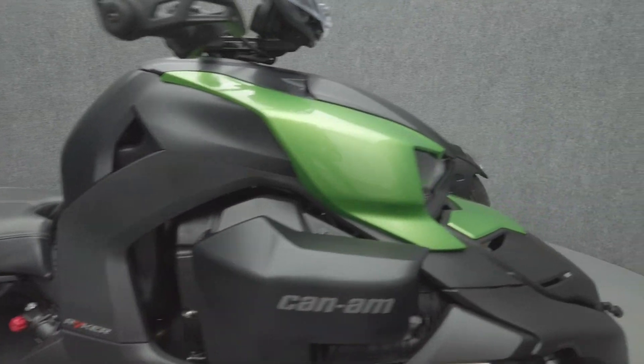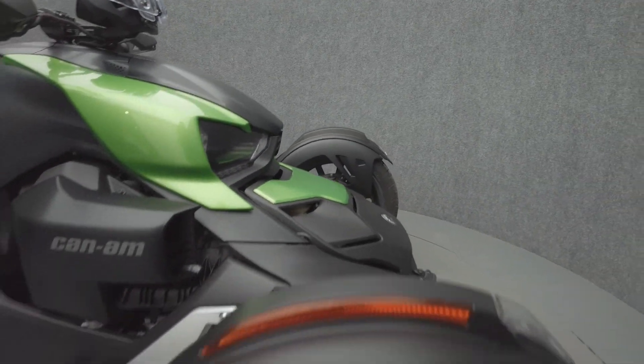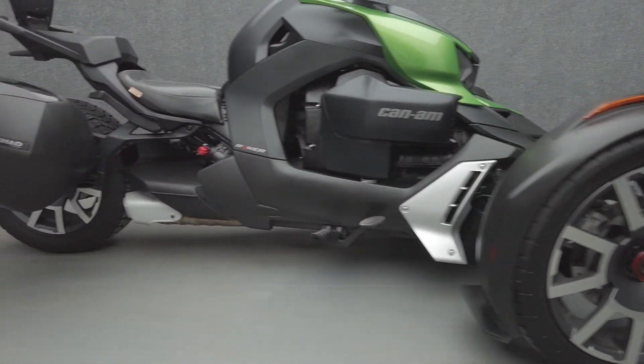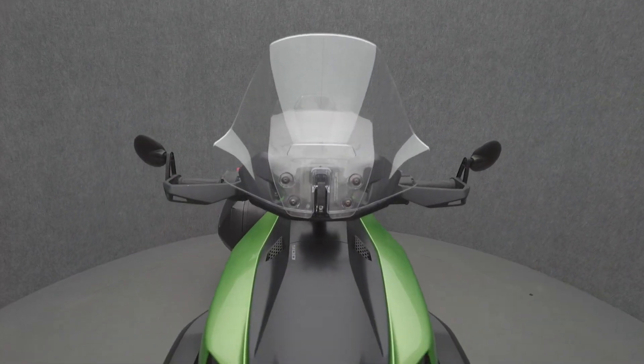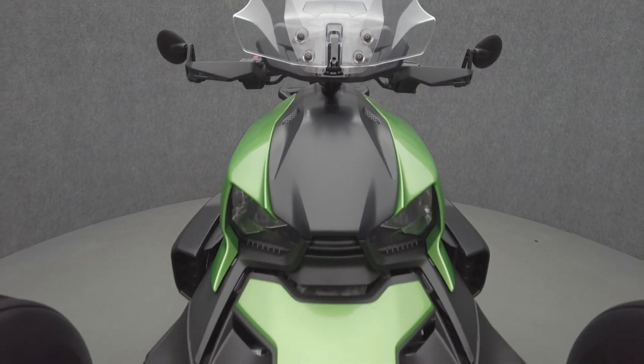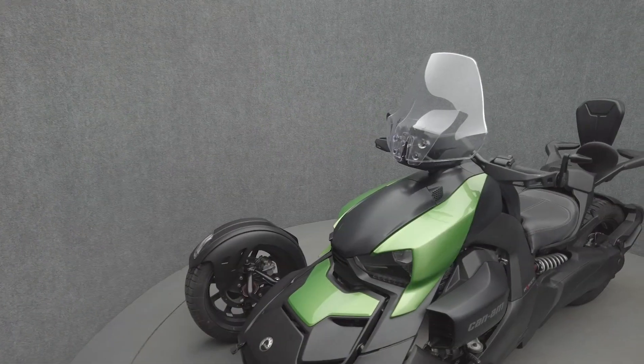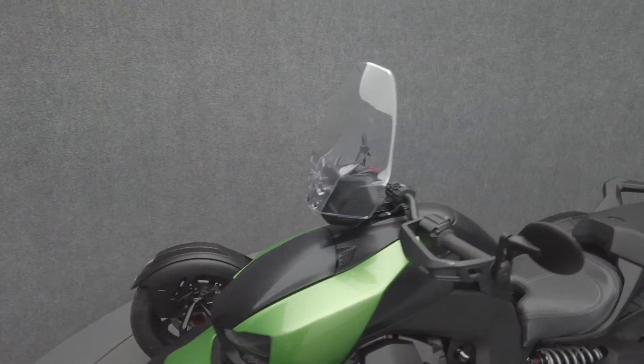The Riker is a unique three-wheel vehicle that stands out even among other trikes with its agility, design, and performance. Powered by an 899cc three-cylinder engine, the Riker puts 82 horsepower and 58 foot-pounds of torque through a CVT transmission. It weighs in at 616 pounds and has a 23.5-inch seat height.